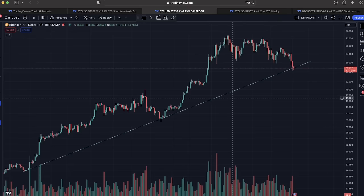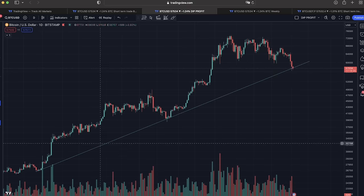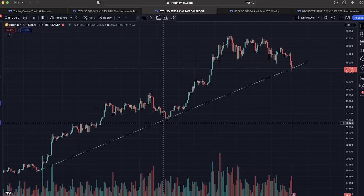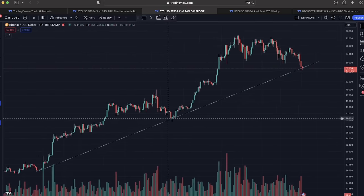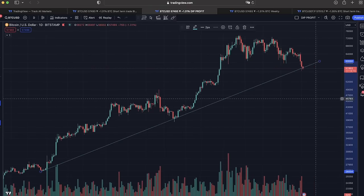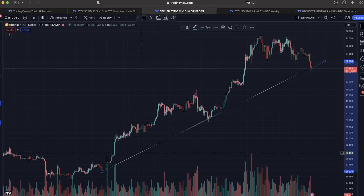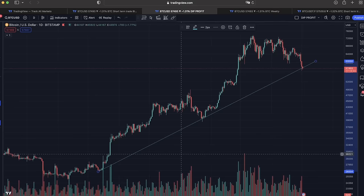Looking back at the daily chart I showed you yesterday, we can see that trend line drawn yesterday — we are still finding support. This candle is going to close in 17 hours. We need to close this candle above that dotted line to keep support on that trend that we started already in October 2023, so that's a long trend we have been following.